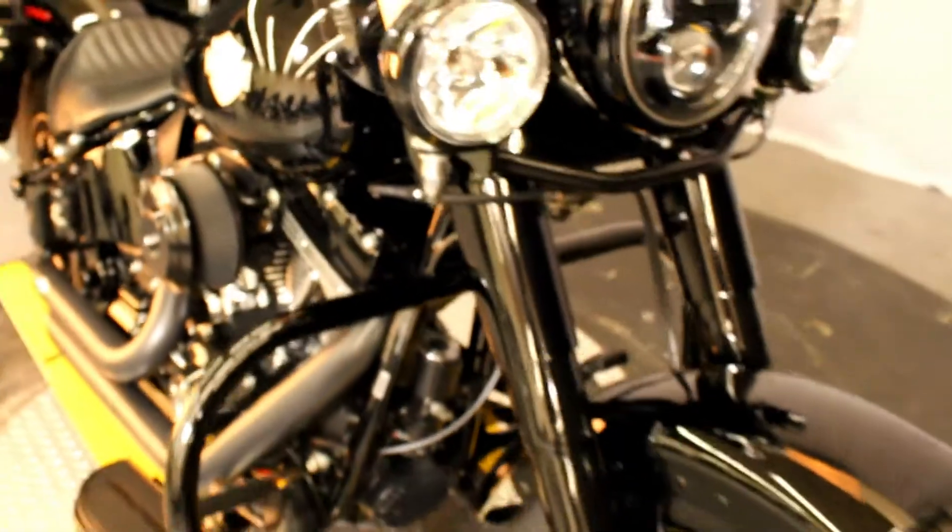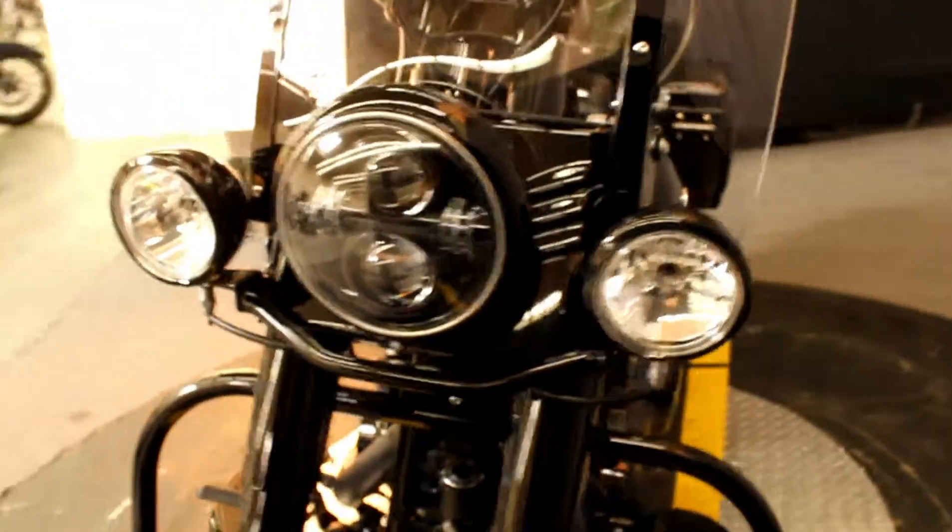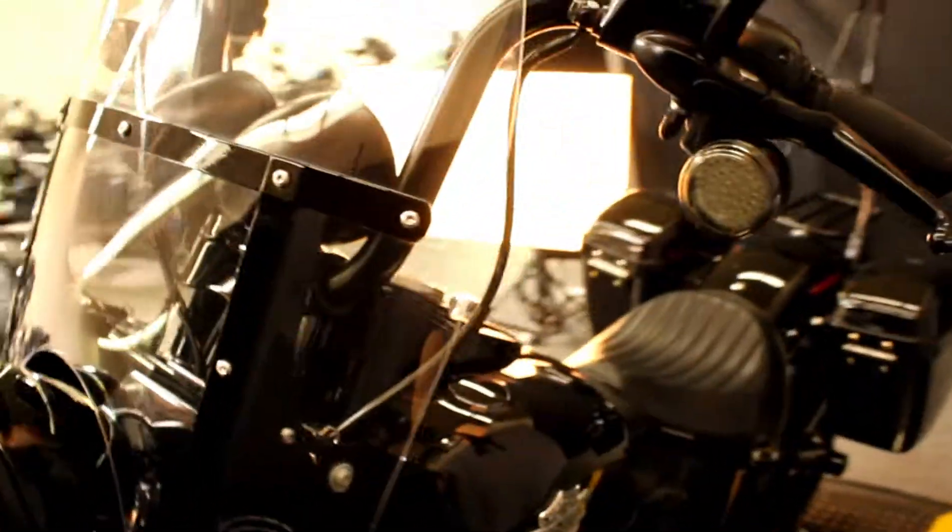Screaming Eagle 110 cubic inch engine, Vance & Hines air cleaner, Vance & Hines exhaust, upgraded windshield, upgraded grips, LED turn signals.